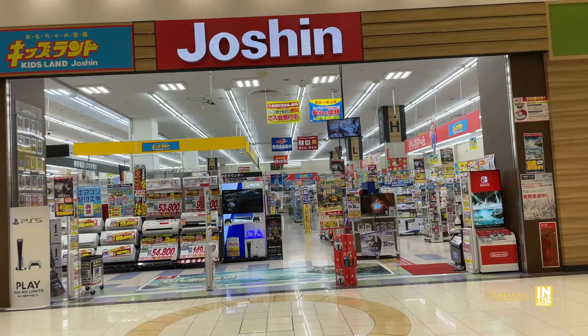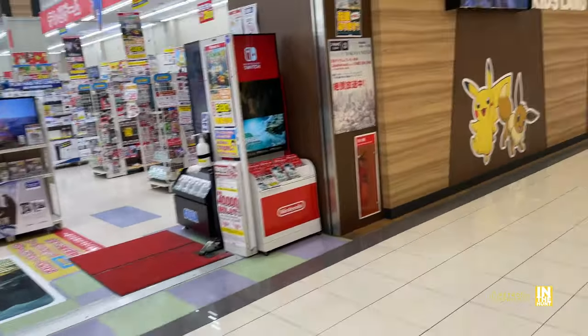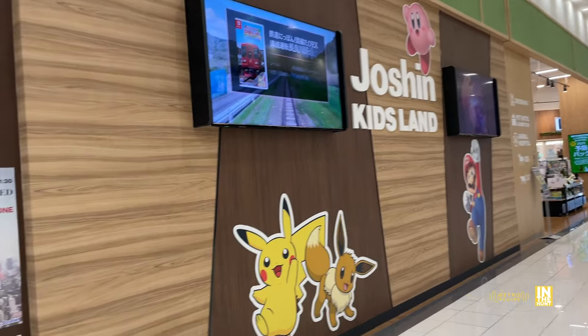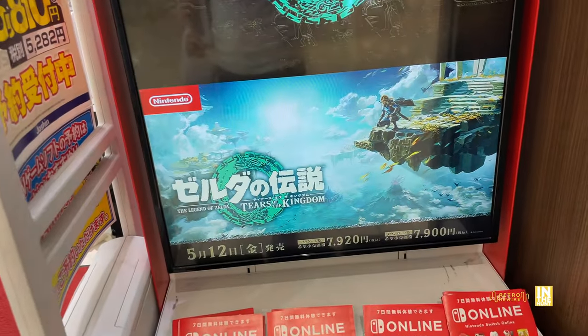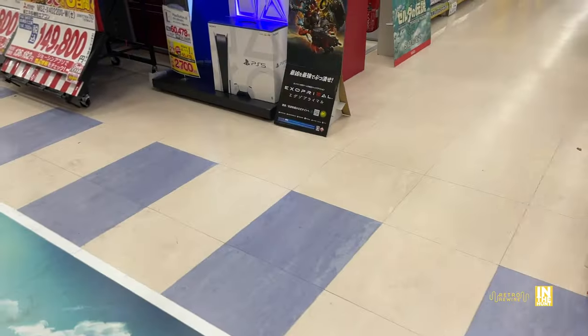If you want to skip ahead to the retro game store, I'll leave a timestamp or chapter so you can jump ahead. But for those who want to see it all, we're heading into Joshin. We saw a good sign — Pikachu, Mario, Tears of the Kingdom. This is a good sign for all things modern gaming.